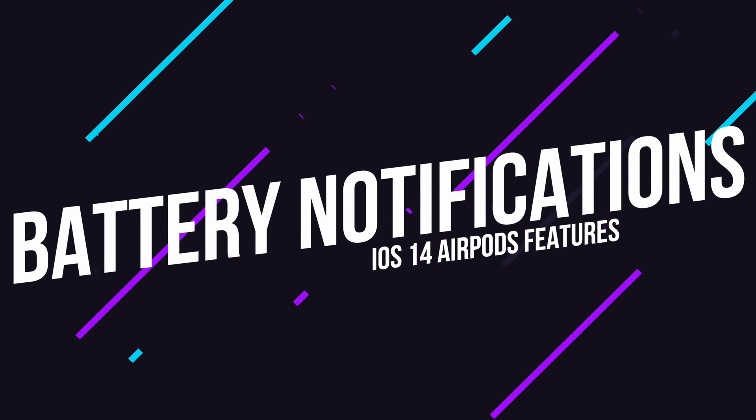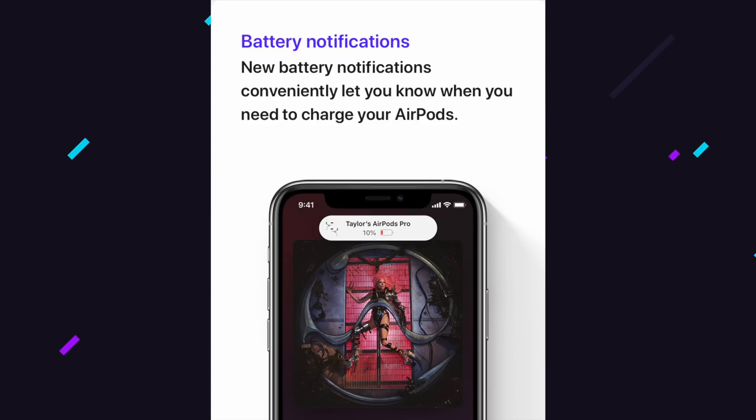Next up, let's talk about battery notifications. A very simple feature, but one that's going to be welcome nonetheless. As part of iOS 14, now when your AirPods start running low on battery, your devices will actively let you know when you need to charge up with a simple notification. It's one extra way to get ahead of charging before you hear the dreaded low battery audio tone within the AirPods themselves.